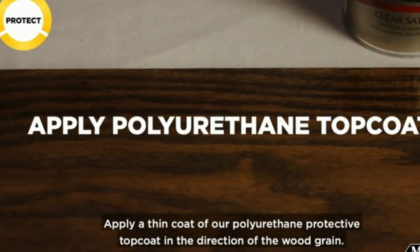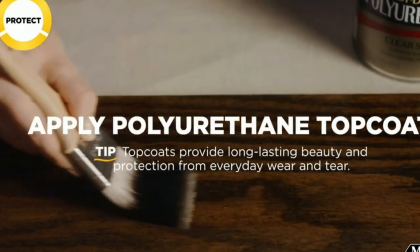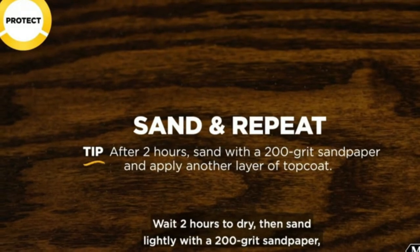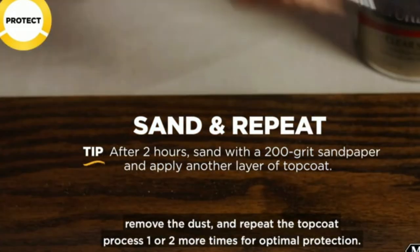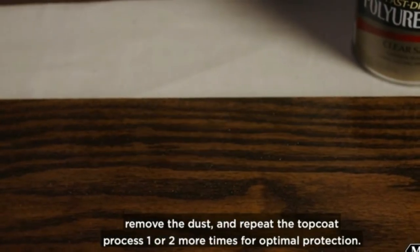What we liked most: The colors you get match the ones on the can. It's easy to apply. It gives you an even, rich color. You can use it on various projects. What could be improved: It may take a while to dry based on the number of coats applied.